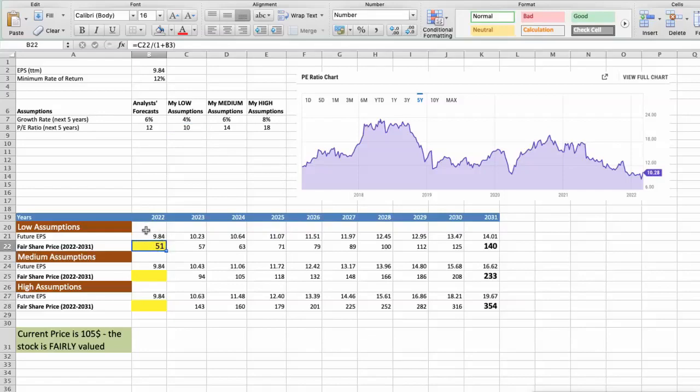Second scenario — Best Buy will have average performance in the next 5 years. Future growth rate would be average at 6%, and future P/E would be average at 14. In this case, the fair value of the stock today would be $84.